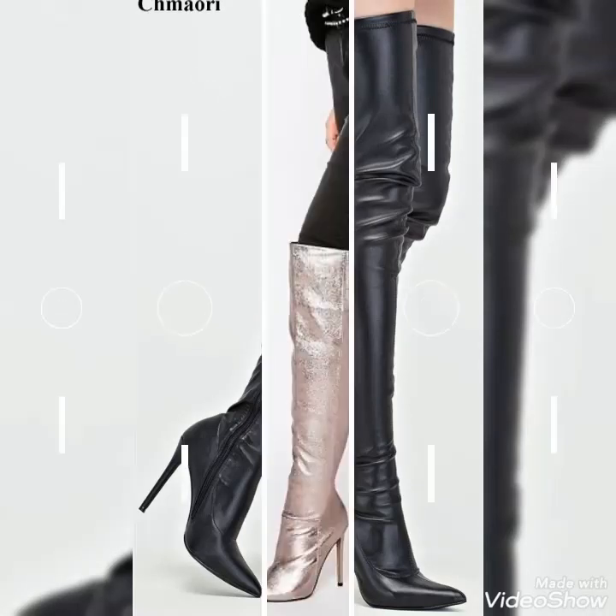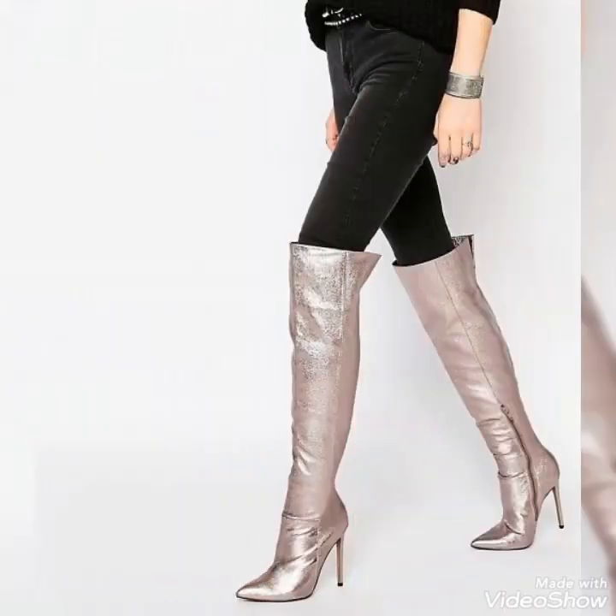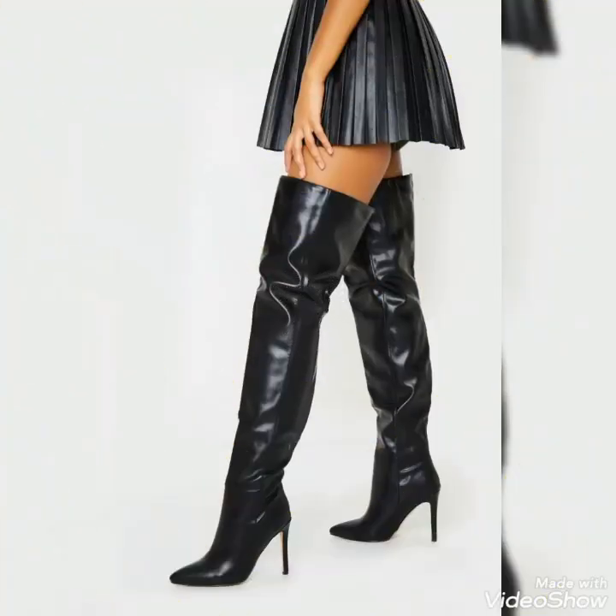Dear viewers, I always try to bring useful content and useful videos about the latest fashion and style for you guys, so that you remain updated about all upcoming fashion and style.